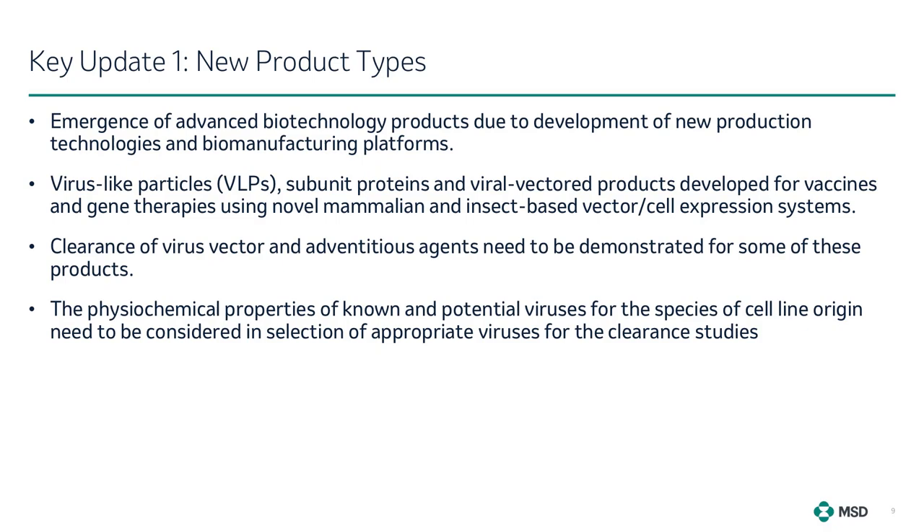The landscape of biotechnology products has experienced a remarkable transformation in the last two decades, driven by advancement of new product technologies and biomanufacturing platforms. This has led to the development of innovative products such as virus-like particles, subunit proteins, and viral vector products for vaccines and gene therapies using novel mammalian and insect-based vectors or cell expression systems. For some of these products, clearance of viral vectors and adventitious agents may need to be demonstrated. The physicochemical properties of known and potential viruses for the species of cell line origin must be considered in selecting appropriate viruses for clearance studies.